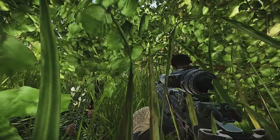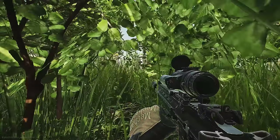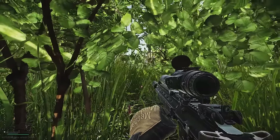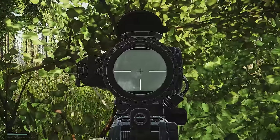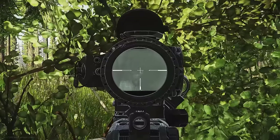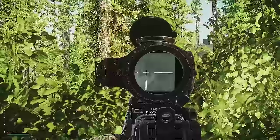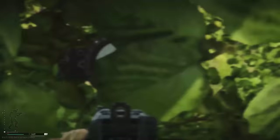I can't see. One's up by the platform, I believe. And one's down by the red container. There's two now, isn't it? I've killed one. I think it was a team of three. I think one's down.